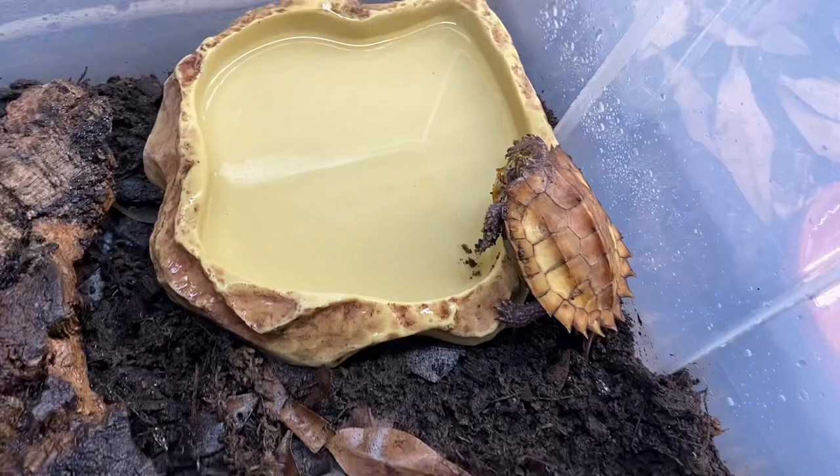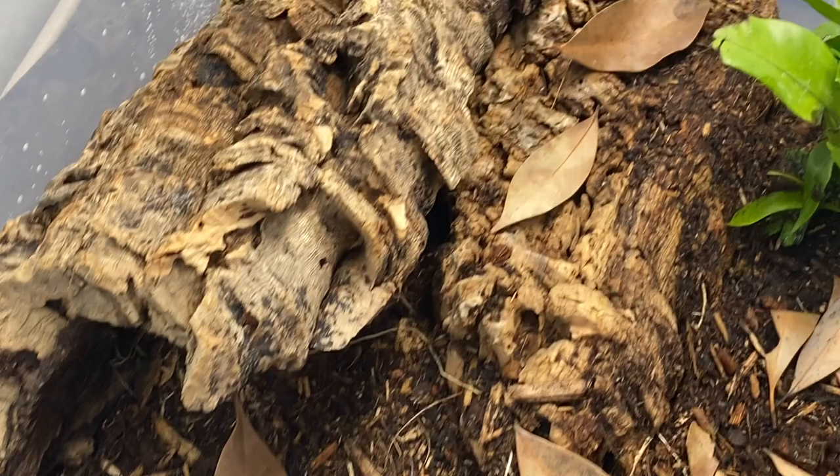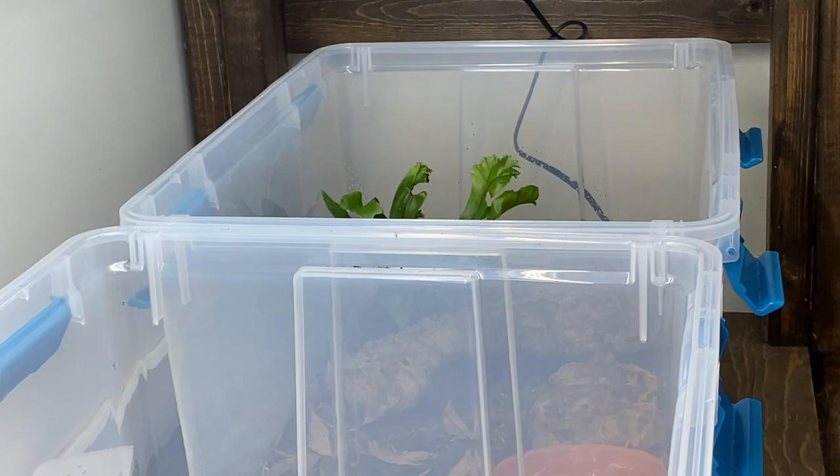Hey E.T., are you excited buddy? You're getting your fresh clean water dirty. That's your job, isn't it? But seriously, are you excited little man? Guess what? We're gonna have some serious fun next year.